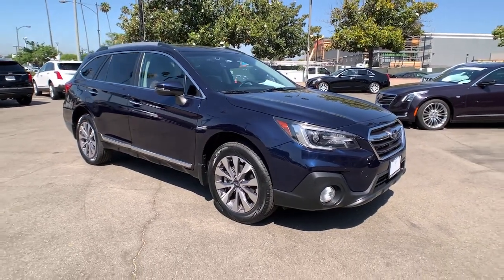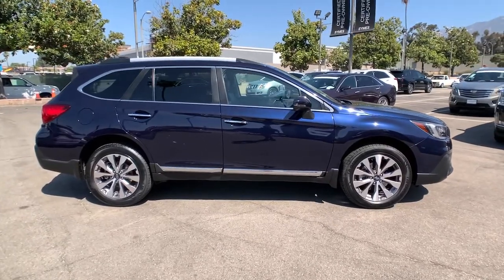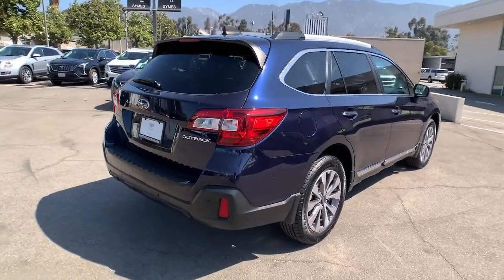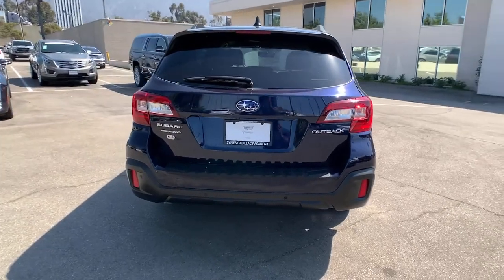Hop into the 2018 Subaru Outback. With less than 40,000 miles on the odometer, this vehicle stands out from the rest. Have a look at this remarkably capable and practical Subaru Outback, the compact SUV with an adventurous spirit.